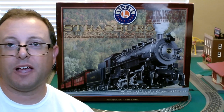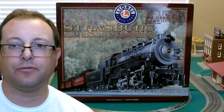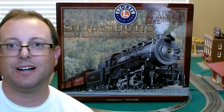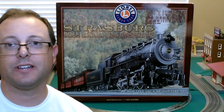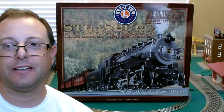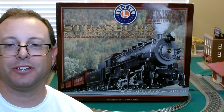Final thoughts on the Strasburg passenger ready-to-run train set: I think it's a great value for what it offers. It's a really nice steam engine, and for those looking for a more economical start into the Strasburg realm, it's a great set to have — a lot cheaper than some of those other passenger train sets, or of course some of those large steam engines like number 90 coming out hopefully any day now. At an MSRP of $370, you can't go wrong. A lot of fun, great for kids, perfect for around the tree or just having fun.